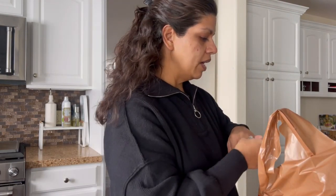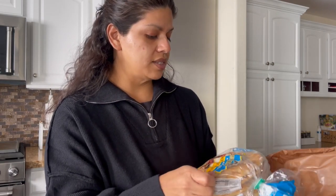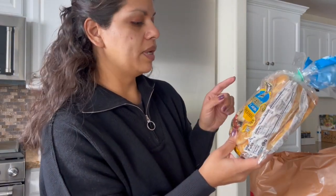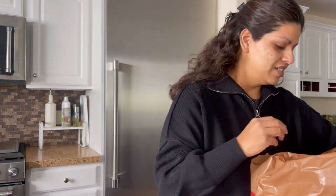One thing I'm going to make this week is some Greek pitas with cucumber, dill, and Greek yogurt. So I picked up some bread for that — the Greek pita flatbread, but I picked up the whole wheat version. The white bread version of this is so good, but I picked up the whole wheat for us this time.